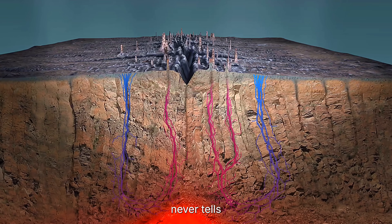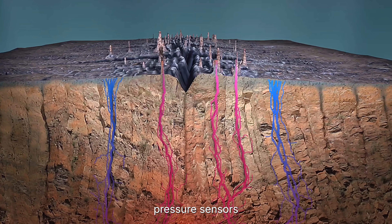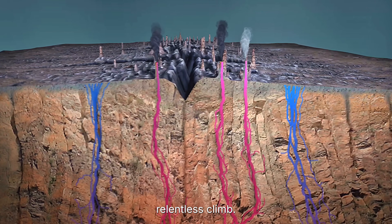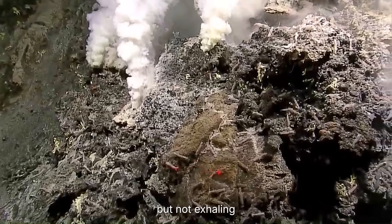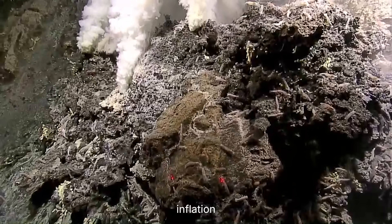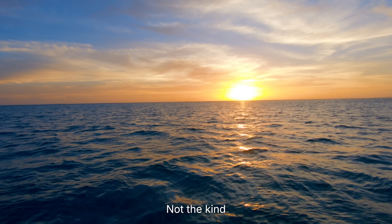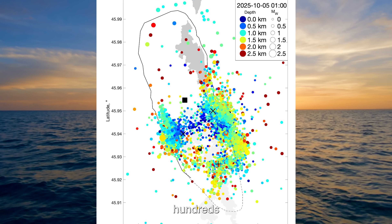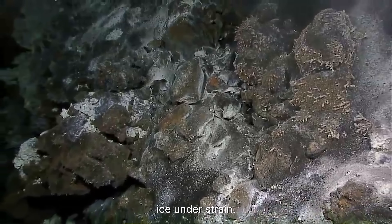Axial's surface never tells the full story. The signals do. Across the summit caldera, pressure sensors and seafloor beacons are recording a steady, relentless climb. The volcano's chest is rising, breathing in but not exhaling like it used to. That's the first sign scientists watch for: inflation without relief. Then come the quakes. Not the kind you'd feel on land, but tiny fractures, hundreds to thousands per day, snapping through cold basalt like ice under strain.